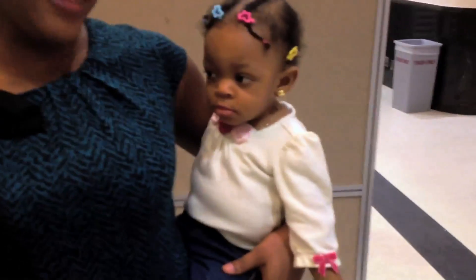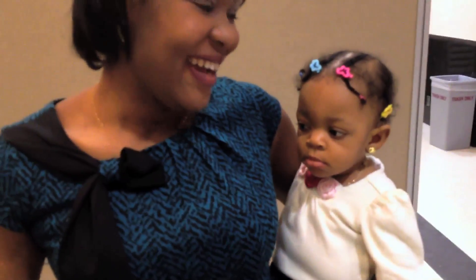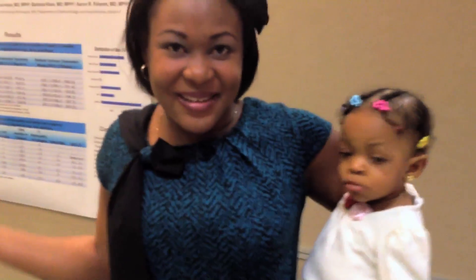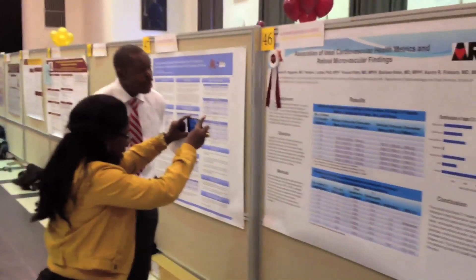This has to be one of our youngest attendants at our scientific fair. You know what? You can't start them on science too early. That's a dad over there. He came second in the presentation. Yes, he did.